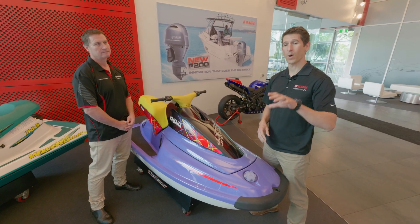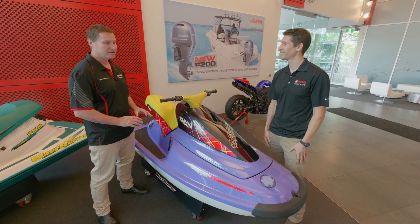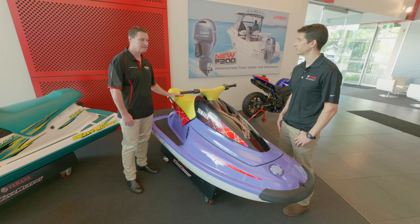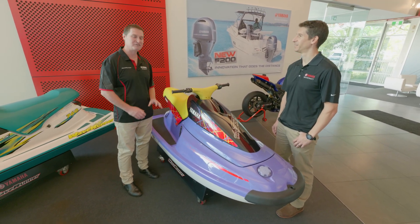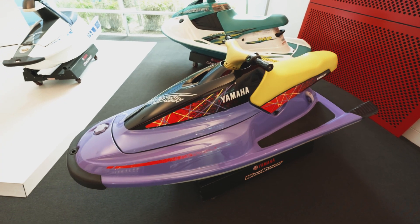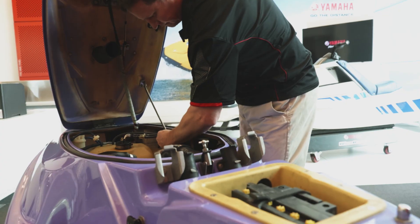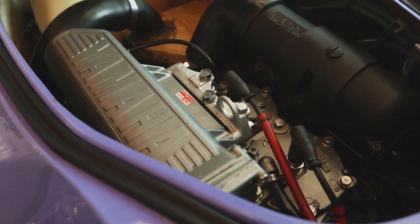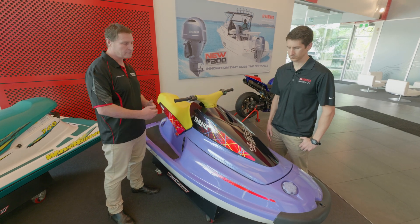So we've gone through the WaveRunner 500 and Wave Jammer 500, and now we're up to the Blaster era. This is the next generation solo ski developed by Yamaha — the essence was motorcycle riding on the water. They put on motorcycle-style handlebars, motorcycle-style seat, and funky coloration — they used to call it 'blurple.' In 1993 it was something never seen before by any other manufacturer. It really set the sports riding style, with aggressive leaning-style riding. The hull is a little bit longer than the original Wave Jammer 500, and they upped the horsepower from 32 up to 63, with a 700cc engine, and it was one of the first oil-injected models.